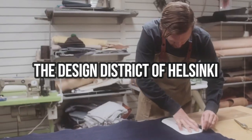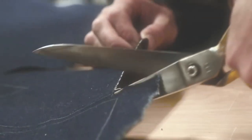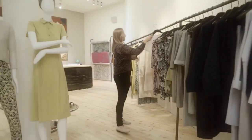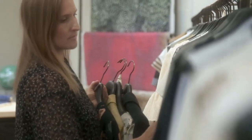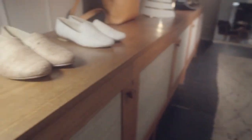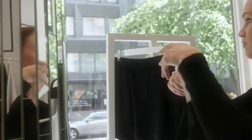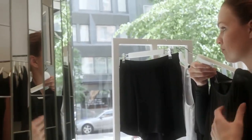In the heart of Helsinki lies the Design District, a creative hub that showcases the best of Finnish design. With over 200 shops, galleries, and studios, visitors can explore this network of innovative spaces to find unique and inspiring creations. Whether you're interested in fashion, furniture, or architecture, you'll find it all in this area.